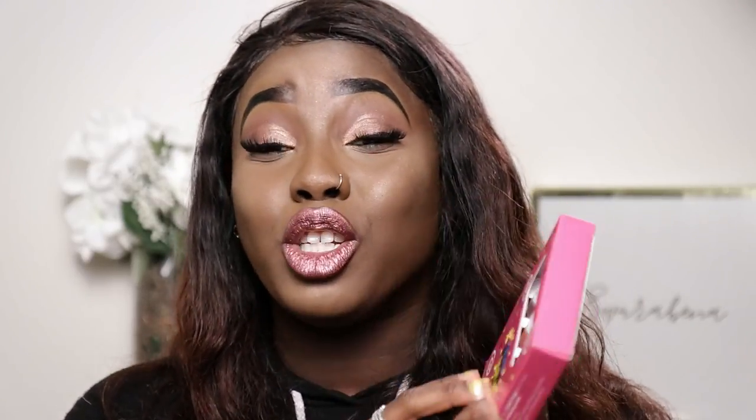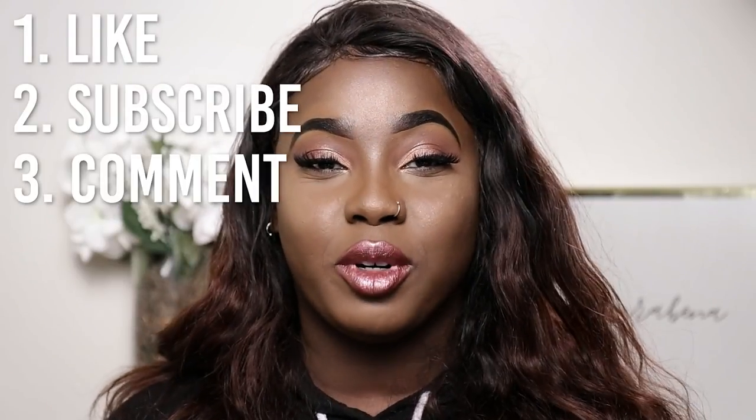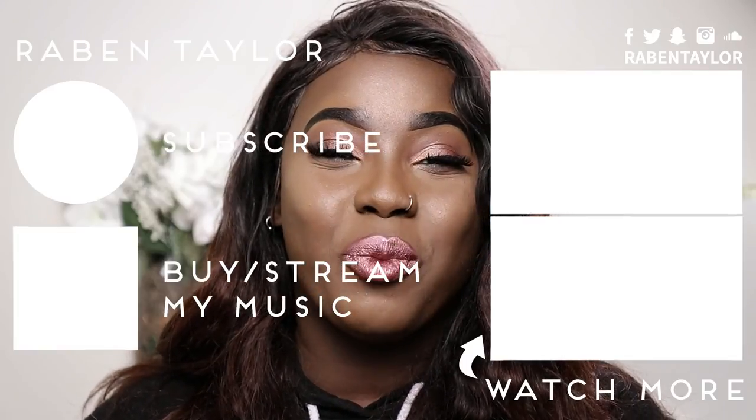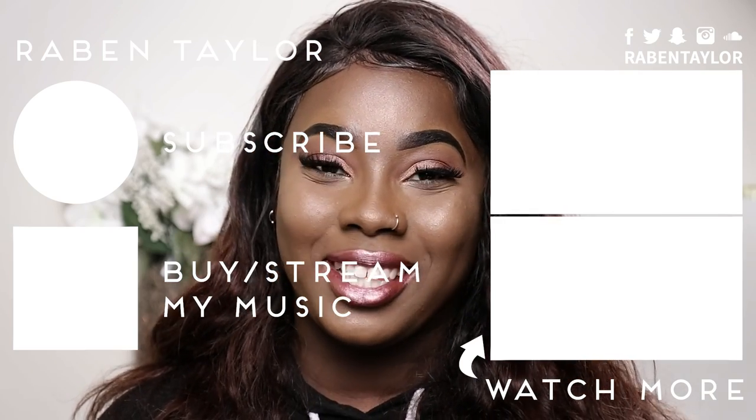I like these lip creams so much that not only did I buy some for myself, but I bought some for you guys. I am doing a giveaway on these products! Make sure you like this video, subscribe to my channel, and comment down below if you watched the show and who your favorite character is. This giveaway ends on March 21st, when I'll be announcing the winner. Good luck — I'm so excited to hear from you all. Until next time, talk to you beauties later, bye!